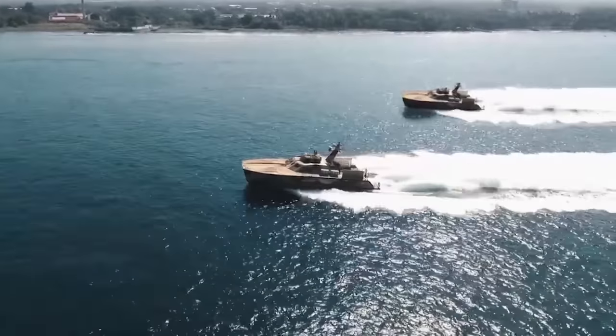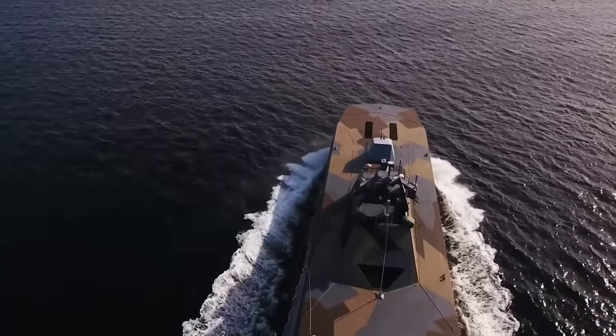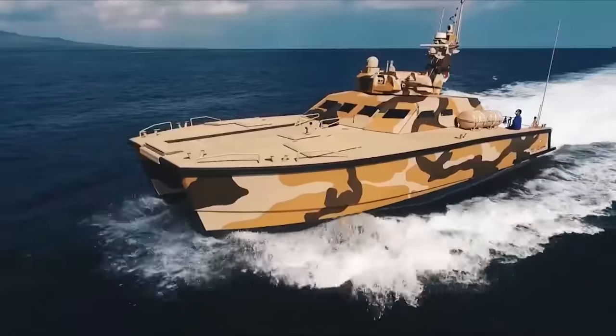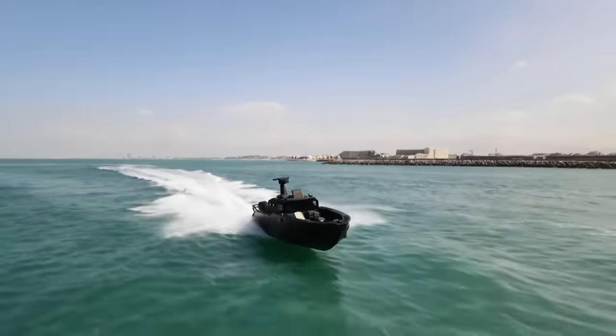Imagine a world where oceans are no longer barriers but battlefields, mastered by advanced military sea craft. Today we explore the Titans of the Seas, engineered to redefine naval supremacy.